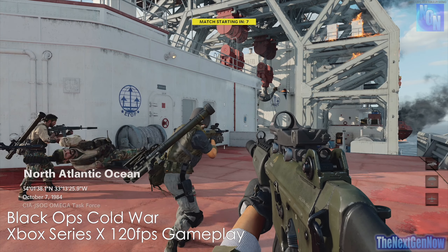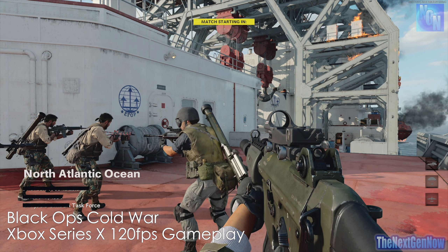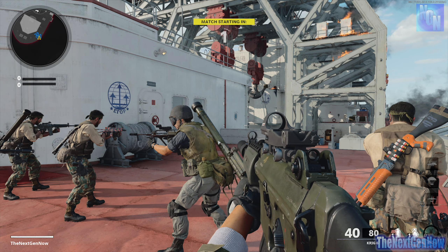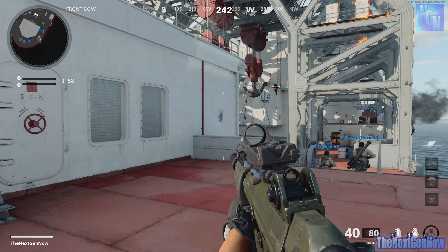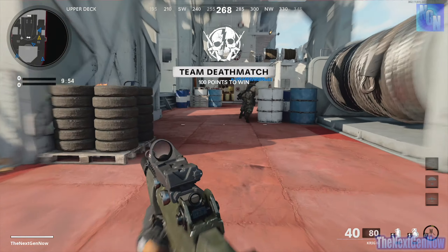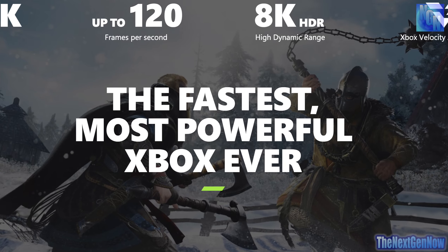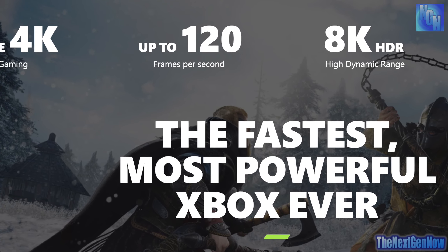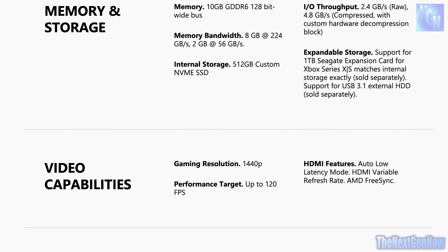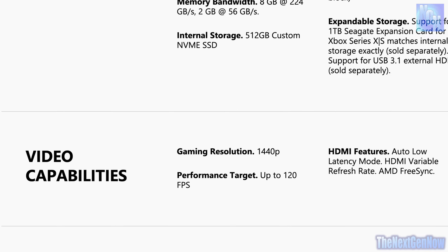Welcome everyone, I hope you are having a fantastic day. As I record this video, Microsoft have recently released their next generation of consoles, namely the Xbox Series S and the Xbox Series X. The X model is the more expensive and more powerful console, advertised as offering true 4K for gaming, with the Series S being advertised as offering 1440p.